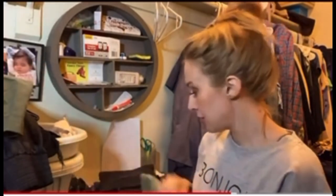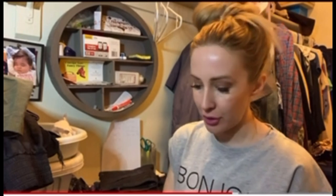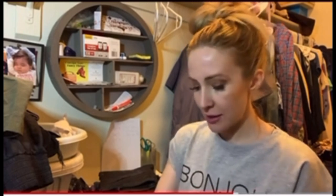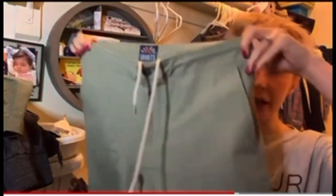I thought those were pretty nice. These are real lightweight and comfortable in the spring or summer. This next pair is also a size 33, and these are just a lighter green.